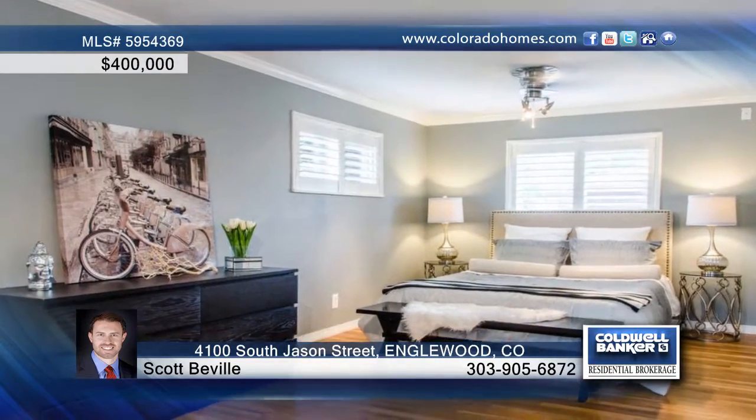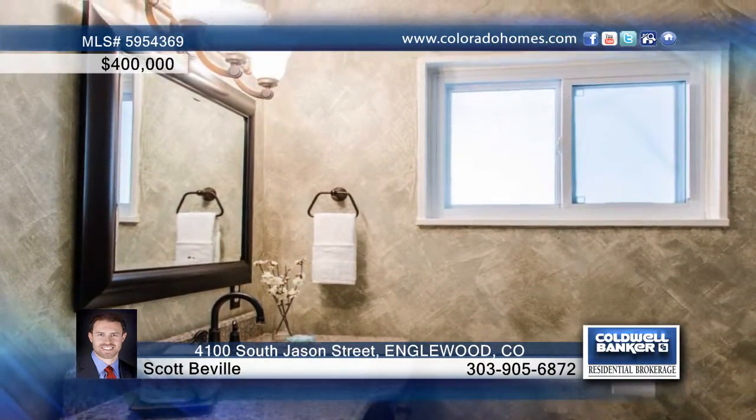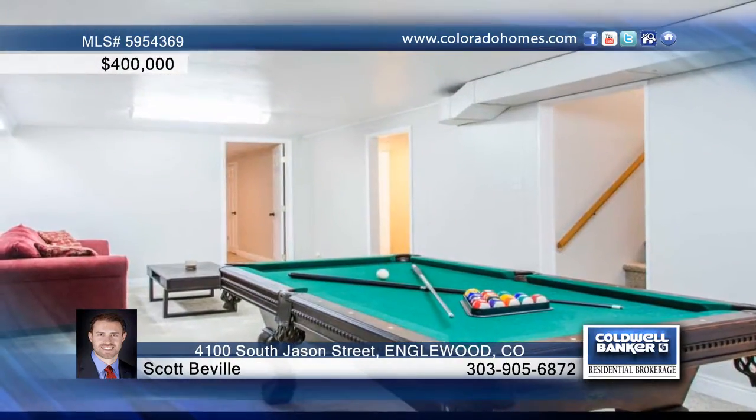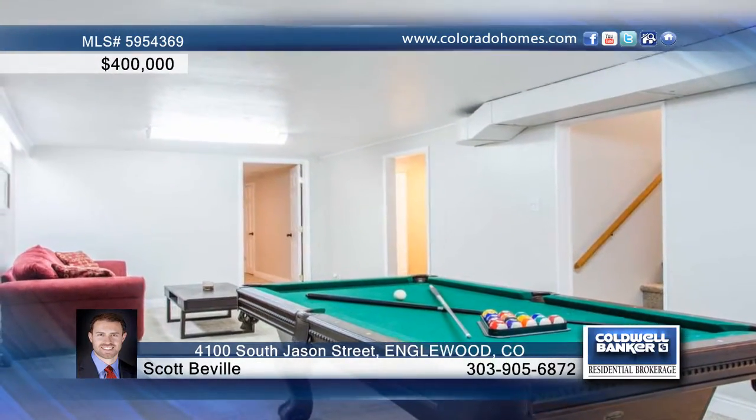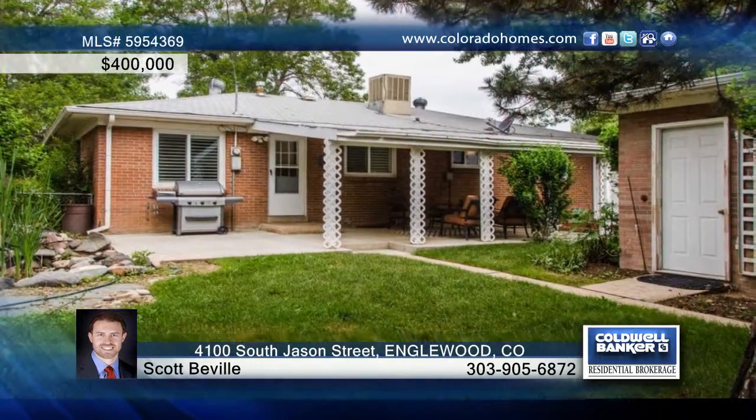Retreat to the spacious master bedroom with his and her walk-in closets. Move downstairs to the full basement with two bedrooms, family room, and even a spot for a pool table and extra storage. Scott Bevel says all appliances are included in the sale of this inviting ranch home.